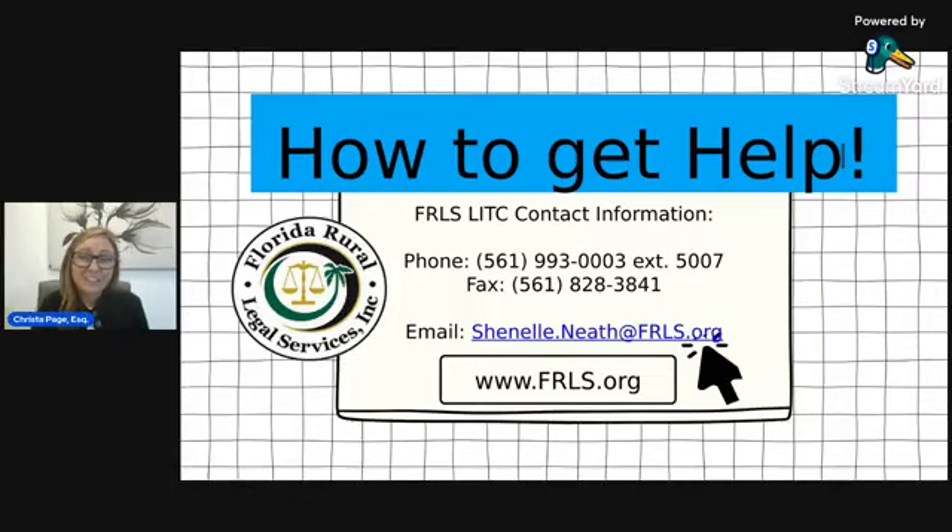Our contact information is on screen. We have our phone number, and Chanel Neath is the LITC paralegal. Please feel free to reach out and give her a call if you're interested. We're happy to set up an appointment and talk to you about your issues on the phone. If you want to move forward on your own you can do that, but if you'd like our help we're very happy to assist as well.